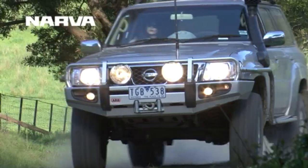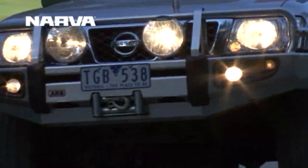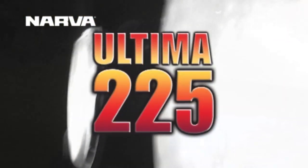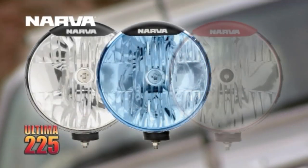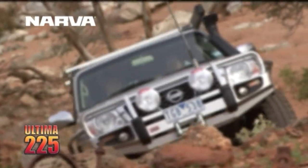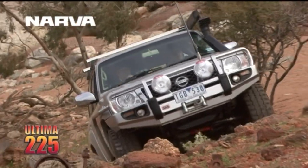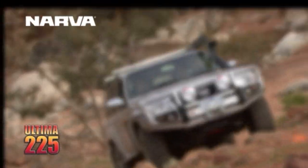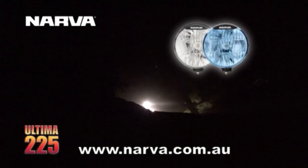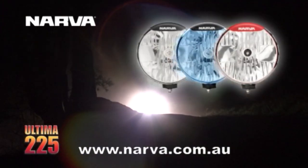Finally, the driving light you've always wanted is here, boasting a class-leading free-form reflector and a super-tough polycarbonate lens and ABS housing. The all-new Narva Ultimate 225 is a revolutionary driving light, available in halogen, halogen blue and HID, in both spread and pencil beams, and supplied complete with a plug-and-play wiring harness and polycarbonate lens protectors. These Aussie Outback Tough lights outshine the competition - visit narva.com.au for more information and make the switch to the brightest lights in town.